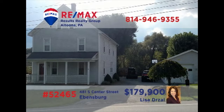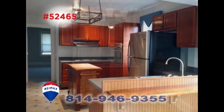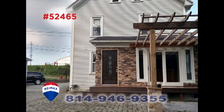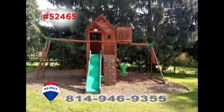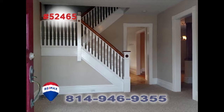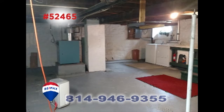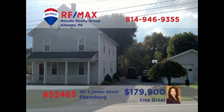Lisa Drauzel welcomes you to this Ebensburg home on a half-acre lot. The family chef will love this open kitchen with center island and stainless steel appliances. Share your special meals in the dining room before spending time out on the open-air porch, or in the greenhouse while the kids play in the yard. Other features include a family room, four bedrooms, a basement with laundry area, and a three-car garage. See it all by taking a tour with Lisa.